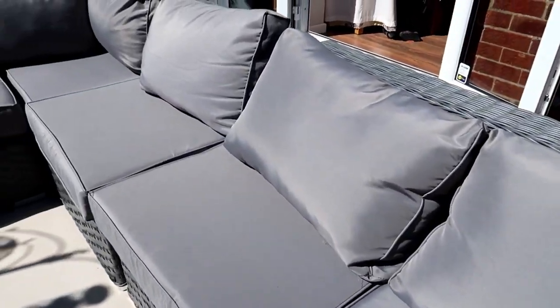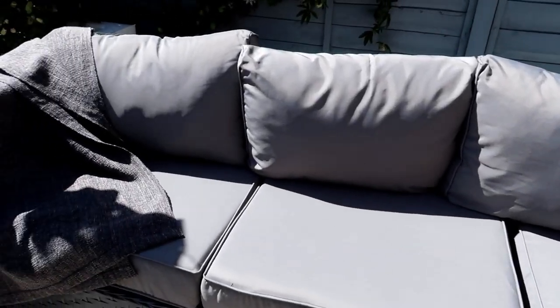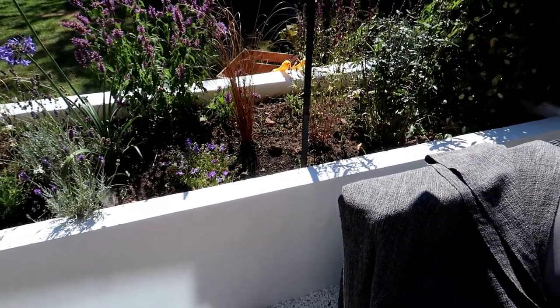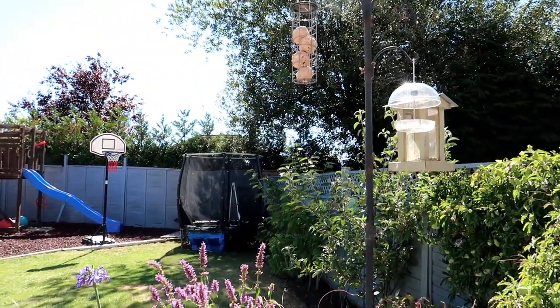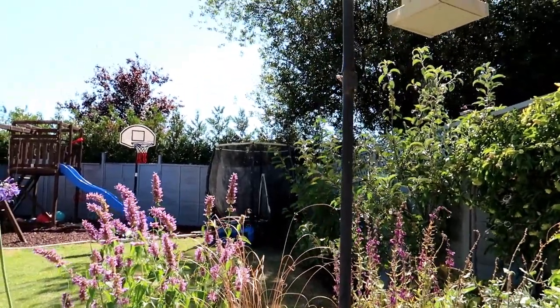The throws were purchased from Ikea. I was a bit concerned about the quality buying from Groupon but it's absolutely fine — no complaints at all. It's really comfortable and we've been using it a lot. We've also encouraged wildlife into our garden and my daughter's been looking after the birds.